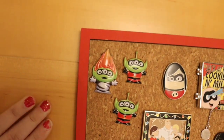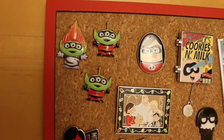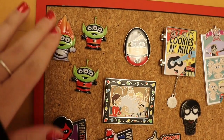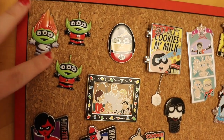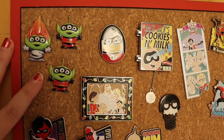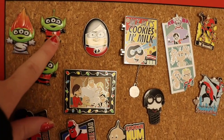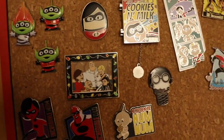Starting in the top left hand corner we've got three Alien Remix pins. One of Syndrome here, which is — I hate to say this — a lovely pin. Then you've got two of the same pins. I ordered the same one by accident.